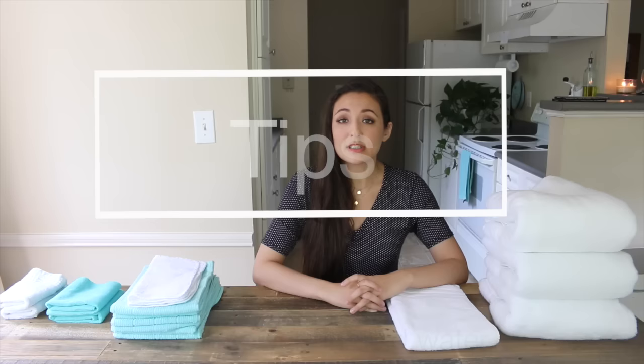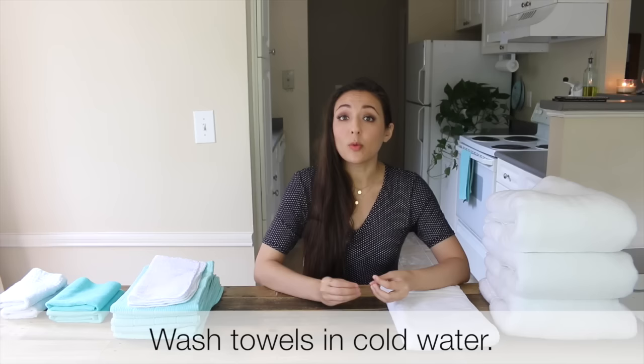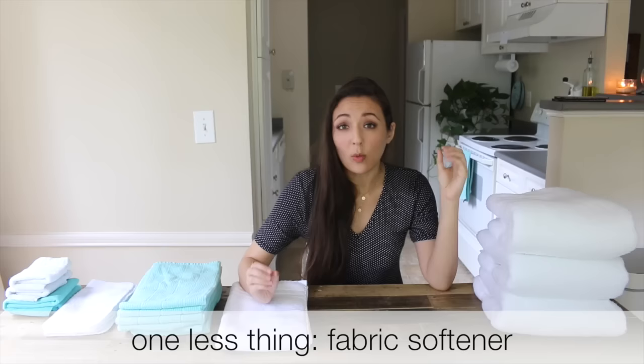I want to go over some towel tips before talking about how to pick the perfect towel. The first tip is to wash your towels in cold water — cold water will make them last longer and stay more vibrant. The second tip is not to use fabric softener, because oils and fabric softener go into the fabric and make the towels less absorbent.